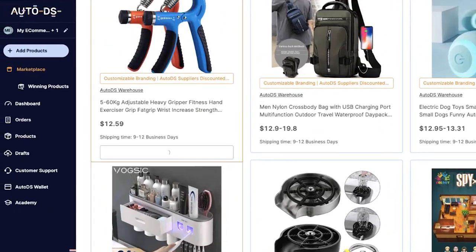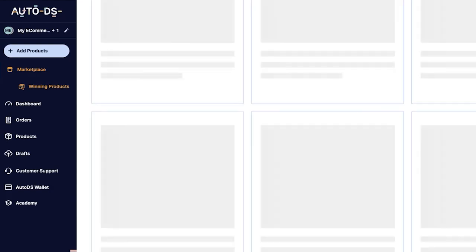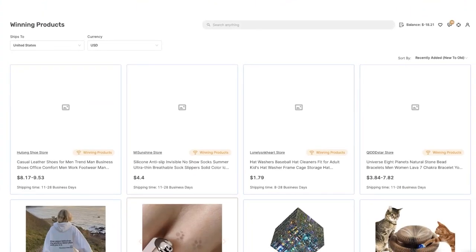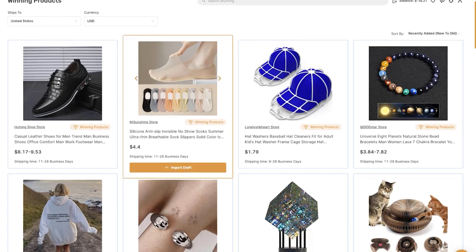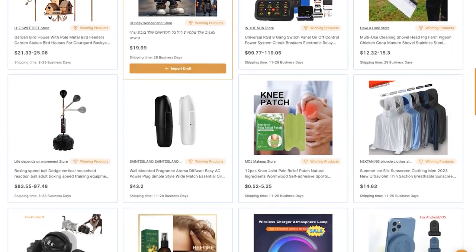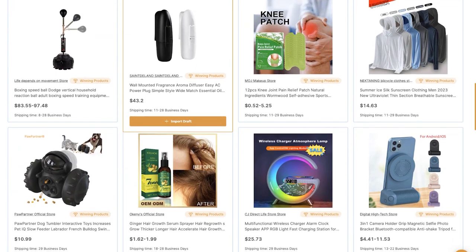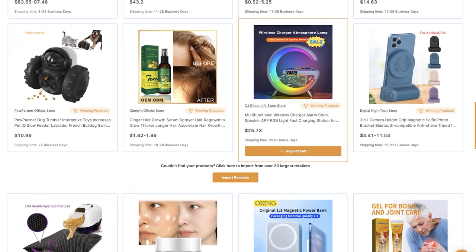Last but not least, we have the Winning Products section inside the marketplace. If I click on 'Winning Products,' I'm going to find proven winning products — proven sellers and proven products that are trending right now for other sellers. With that, you're going to get full product analytics including the seller's ad copies, the seller's website, where they're purchasing the product from, how much they're profiting, how much sales they're making, and what you can do to do a better job than these sellers to make even more sales and profit.